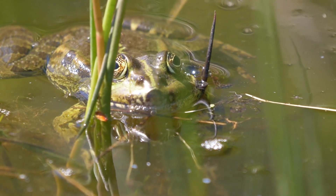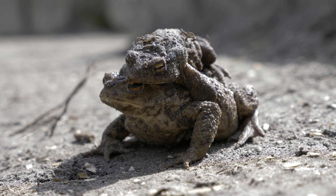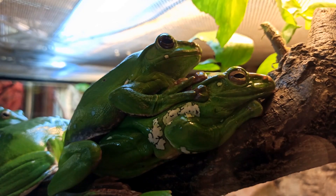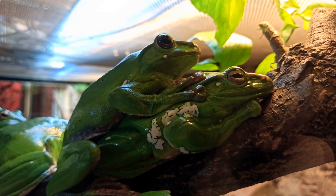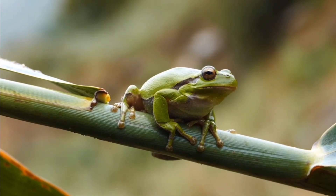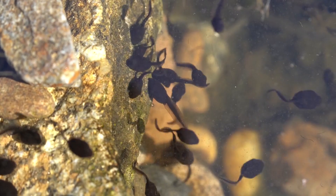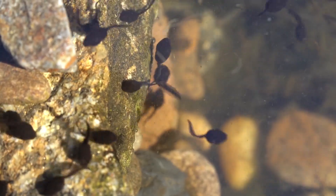The air, heavy with humidity, vibrates with the calls of frogs and toads during the breeding season. Each species has its unique call, a symphony of croaks, chirps and trills that fill the night. Males use these calls to attract females and establish their territory. Frogs, generally preferring aquatic environments, lay their eggs in large gelatinous masses in water. These masses, often attached to vegetation, can contain hundreds or even thousands of eggs. The eggs hatch into tadpoles, aquatic larvae with gills and tails, which eventually metamorphose into adult frogs.